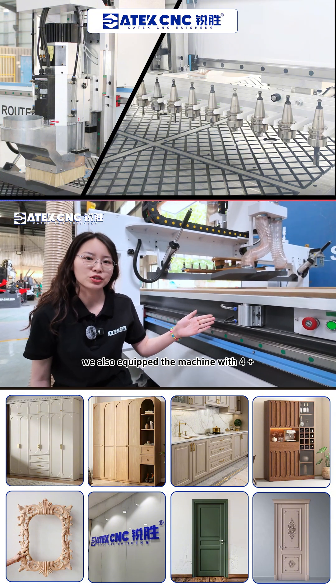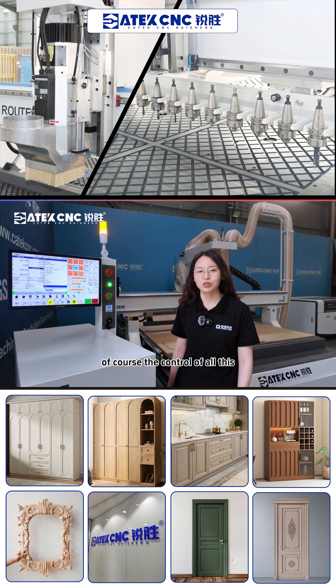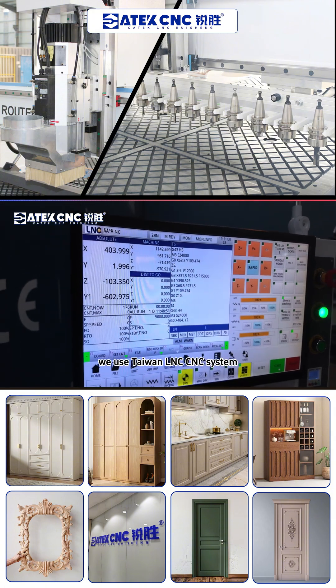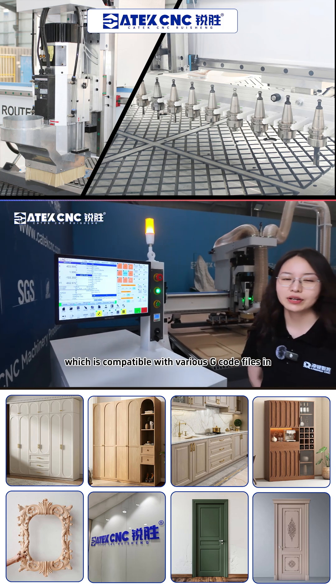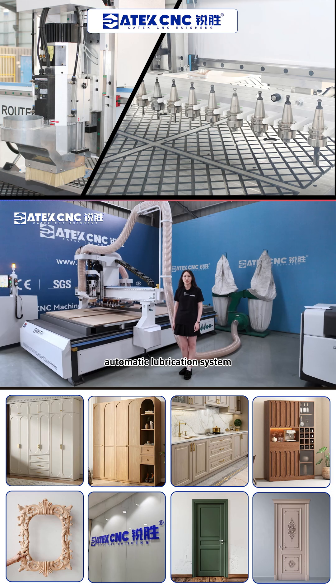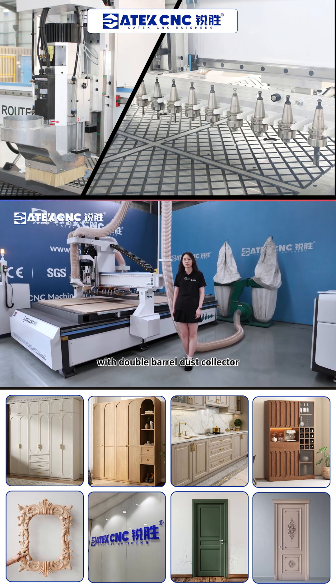We also equipped the machine with a 4-plus-3 positioning cylinder. The control of all this perfect coordination and operation relies on the CNC system. We use the Taiwan LNC CNC system, which is compatible with various G-code files in ACTAP formats. The machine is also equipped with an automatic lubrication system and a central dust collection system with a double barrel dust collector.